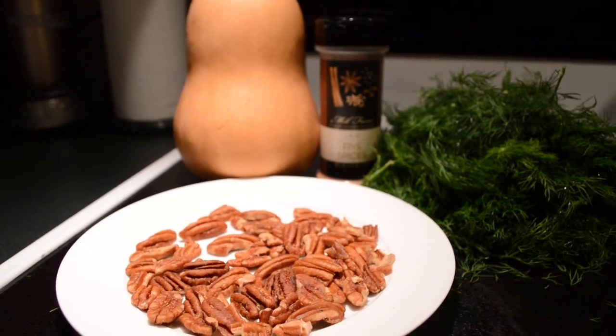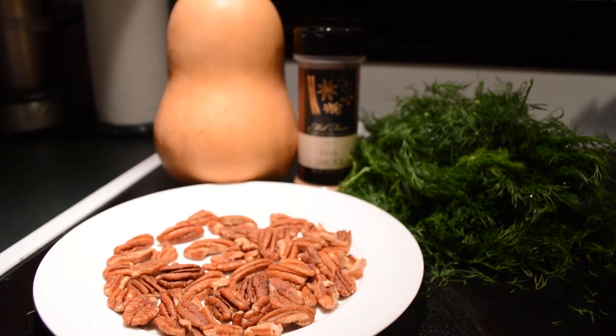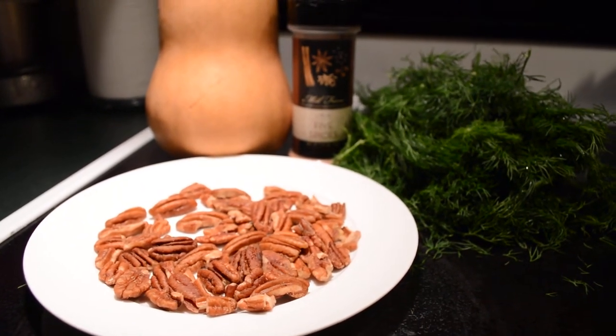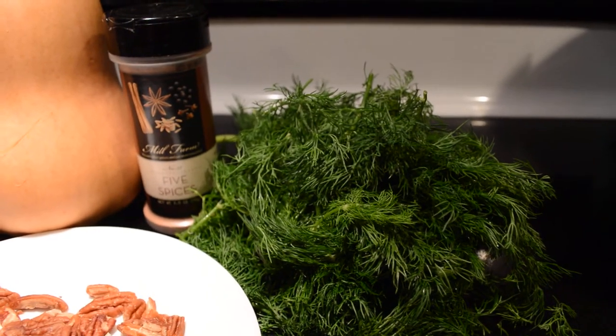Alright, so today is going to be the first food challenge, and these are the ingredients. You can use some variations, but butternut squash is what I'm using today. Pecans — you can use almonds or walnuts. Dill, because it's super fresh and gorgeous.